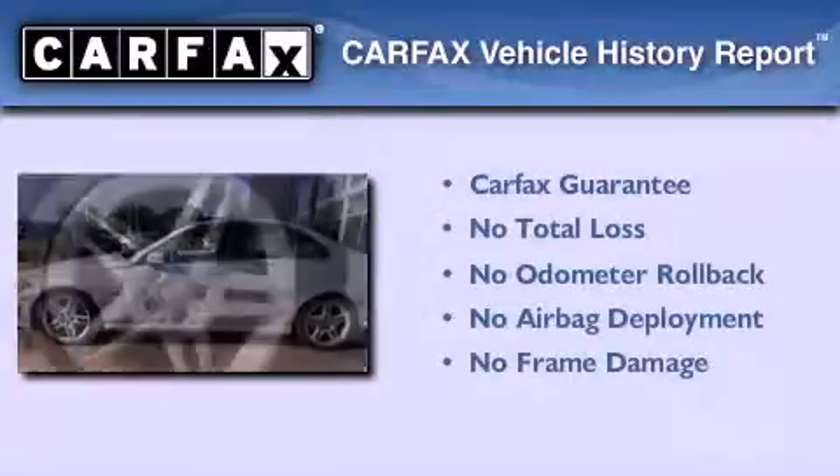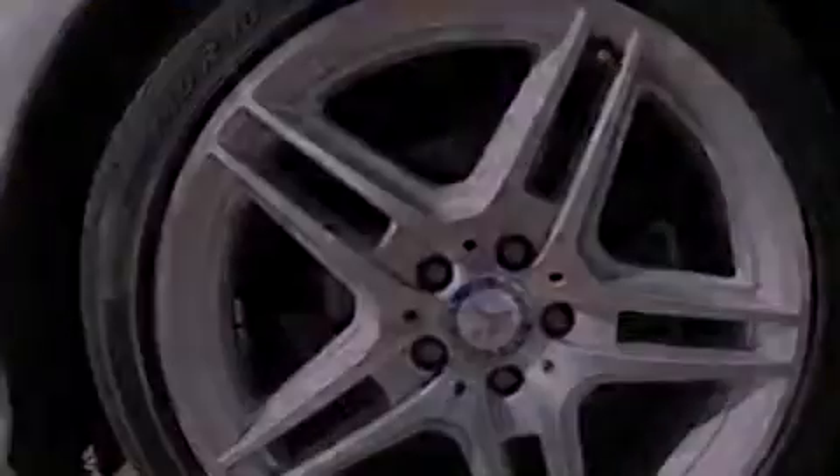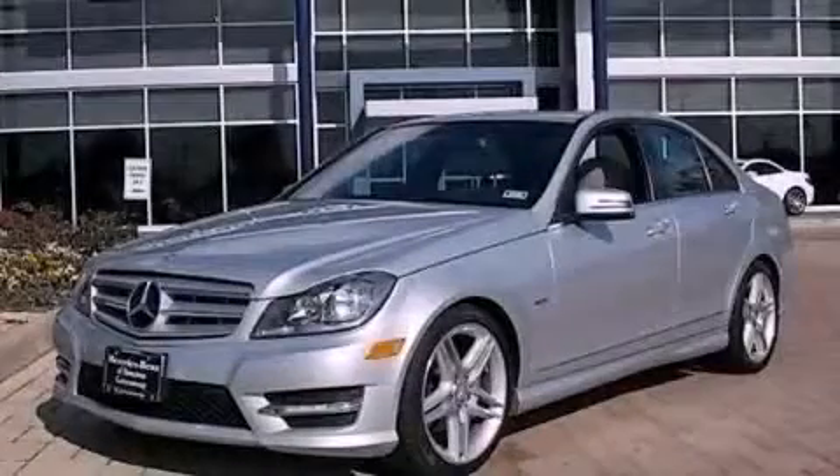Not to mention that this Mercedes-Benz qualifies for the Carfax buy-back guarantee. Contact us today to arrange your test drive.